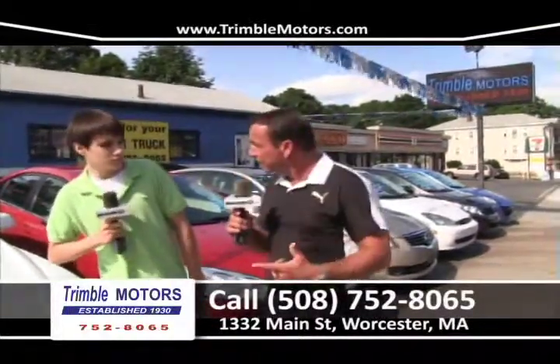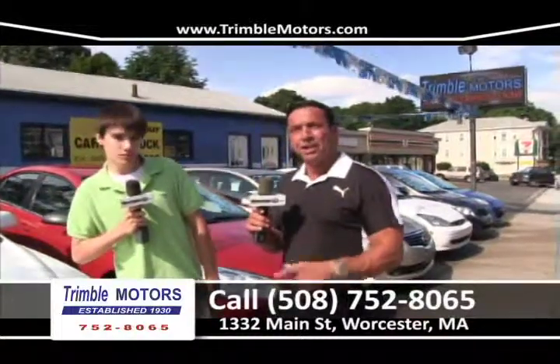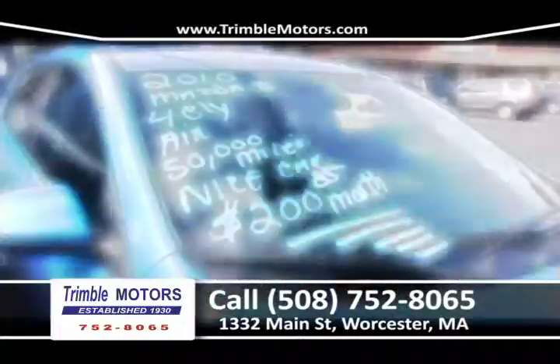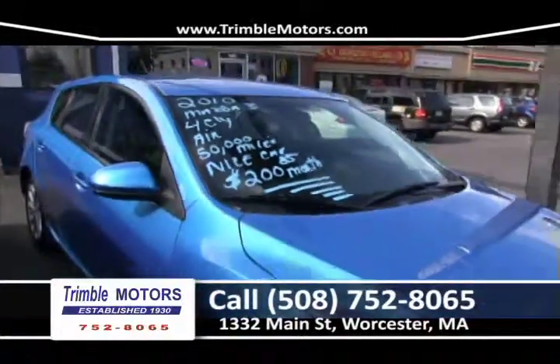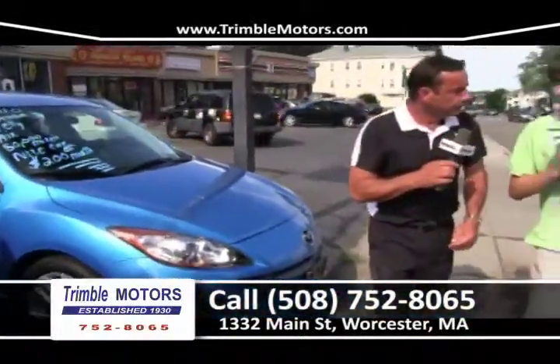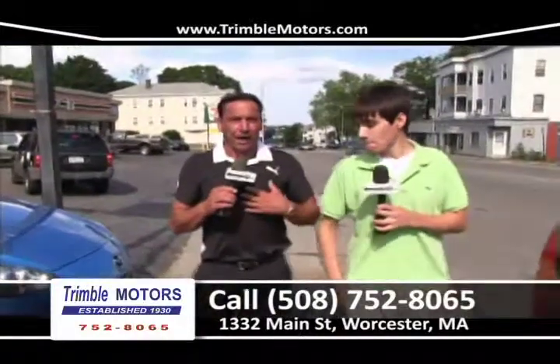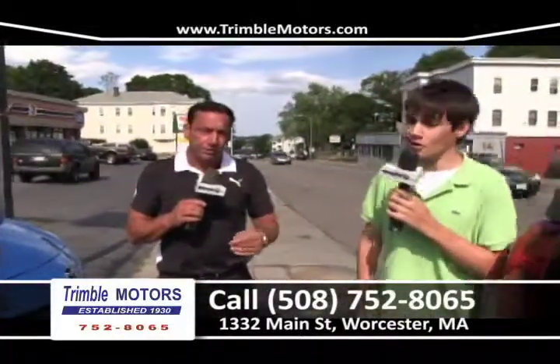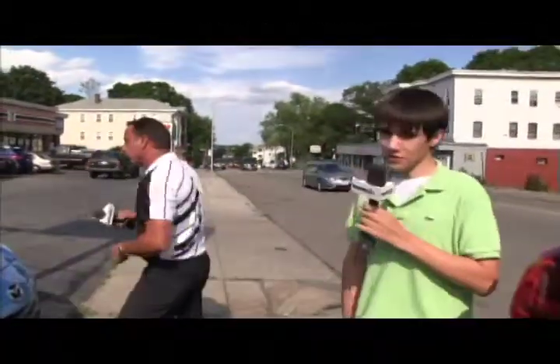Remember, all these cars — we're going to get you financed. Done deal, don't worry about that. So sit tight and let us show you some cars and let's have some fun. Most importantly, grab a pen and a piece of paper to write down TrimbleMotors.com. You can view all the inventory that me and Joe are going to show you. And our phone number — give us a call at 752-8065.